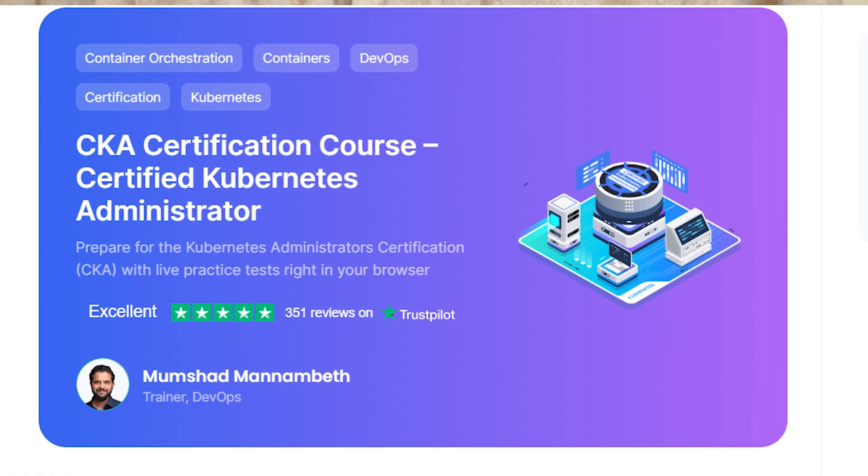Let's dive into my study strategy that helped me succeed. Week one was about focusing on Mumshad's CKA course and practice labs on KodeKloud. The second week was about engaging in Killer Shell sessions, revisiting the concepts, and taking mock tests. On the day of the exam, I felt well prepared due to my practice with Killer Shell.